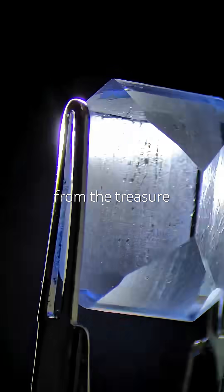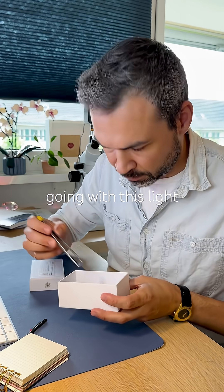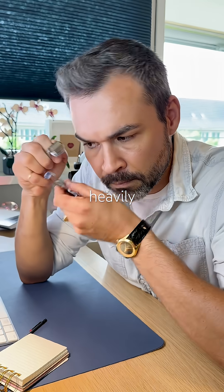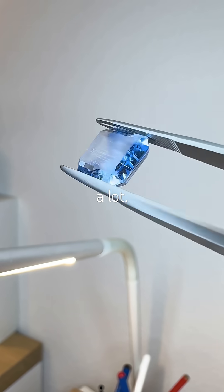Let's test a gem from the treasure box. I'm going with this light blue emerald cut stone. It's transparent but heavily scratched, probably set in jewelry and worn a lot.